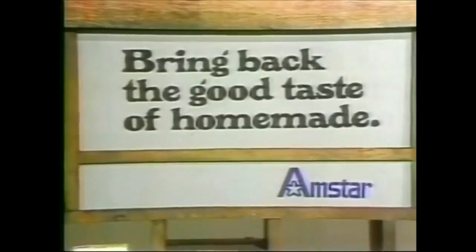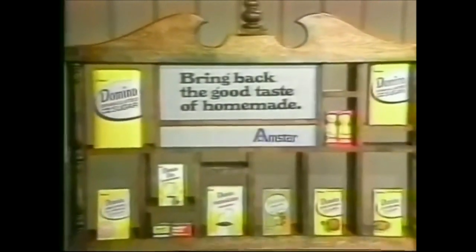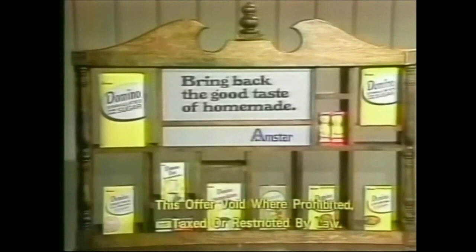Domino's Sugar in over 20 varieties and sizes makes it so easy to bring back the good taste of homemade — and get 25 cents in money-saving coupons too.